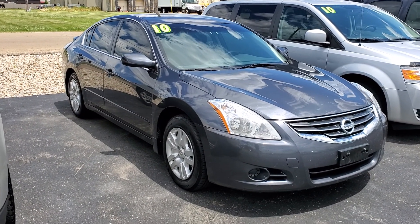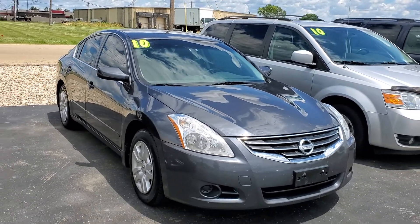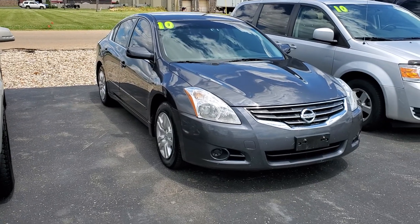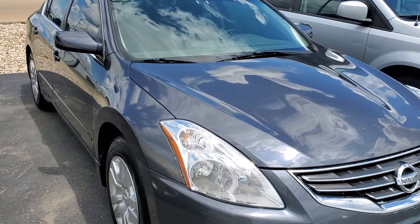Hey there, it's Dustin over here at Jeff Perry Buick GMC. Just wanted to give you a quick look at this 2010 Nissan Altima. I took this in on trade myself — I actually know the lady that owned it.